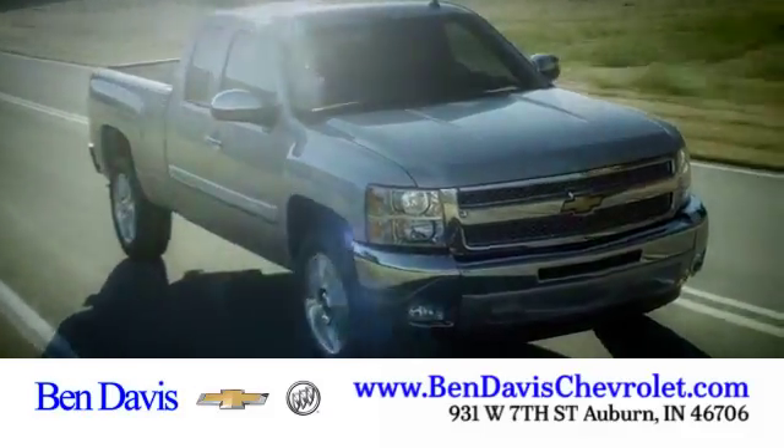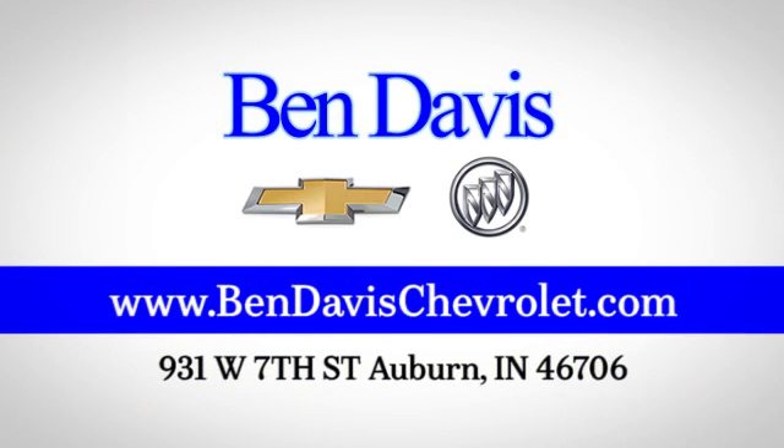Cruise on in today — we're just off I-69 at exit 129, less than 30 minutes north of Fort Wayne.